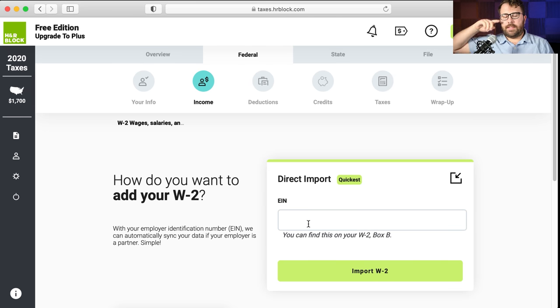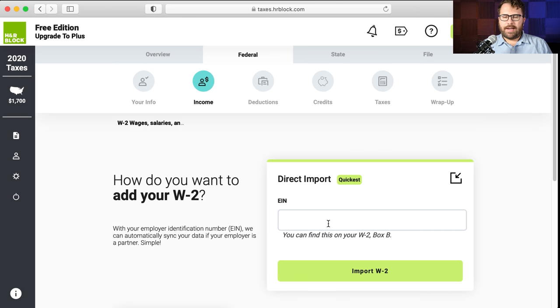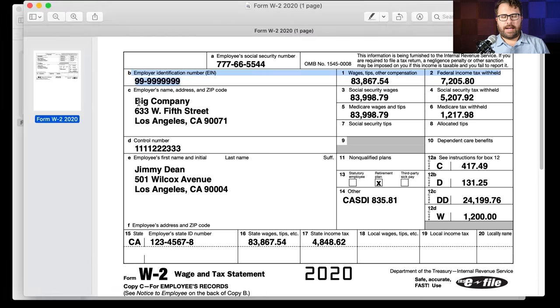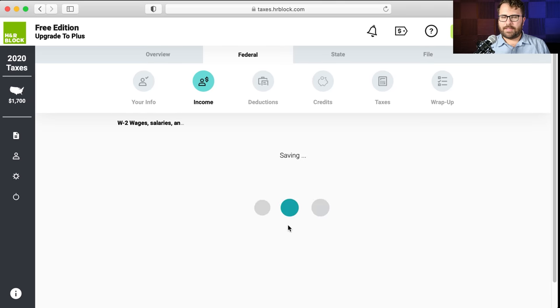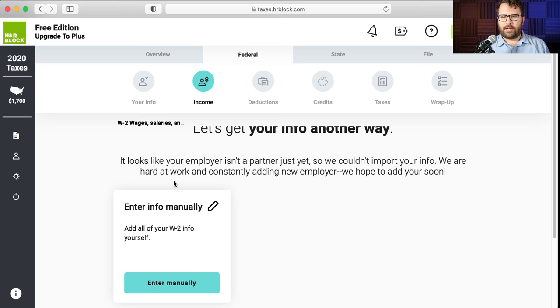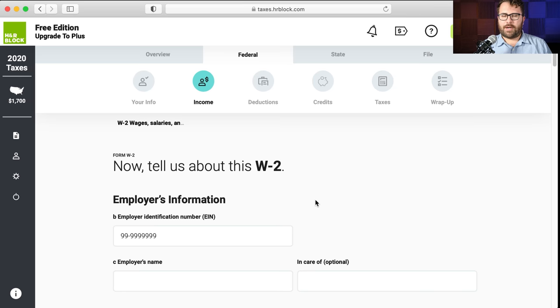How do you want to add your W-2? For some employers you can put the employer identification number into H&R Block and it will import the W-2 automatically, depending on if your employer is set up for it. The EIN is on your W-2 in box B. This is a fake employer I made up, so the import isn't going to work. I hit import W-2 and it says your employer isn't a partner just yet — so we have to enter manually, which is not a problem. Entering a W-2 is super easy.